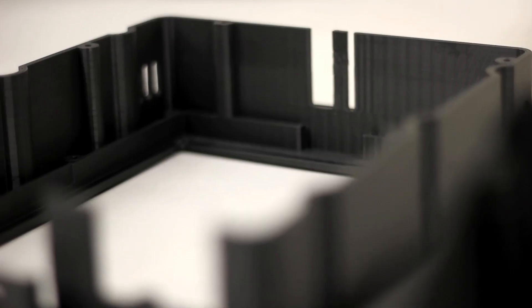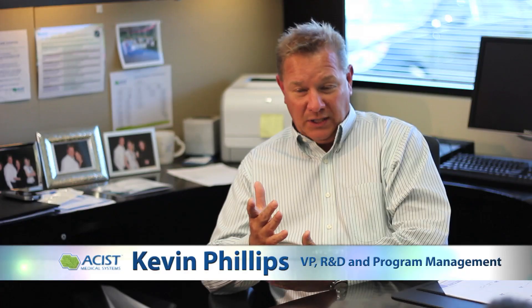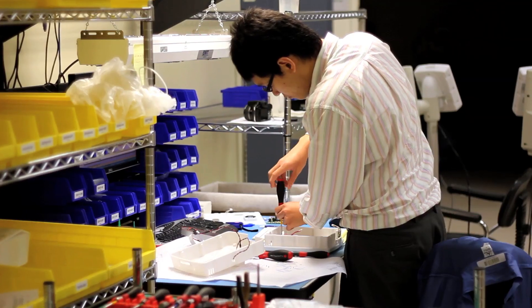We do it for functional testing. We use it for making fixtures. We're also looking at using it in some end-use parts and some products. We use this technology for production parts.